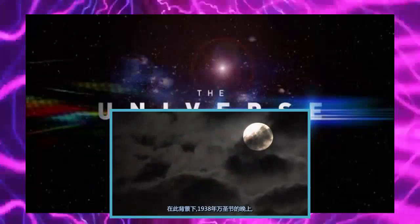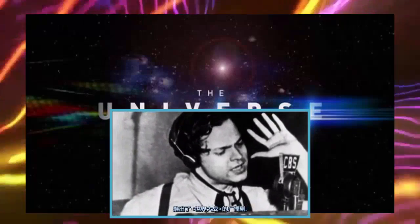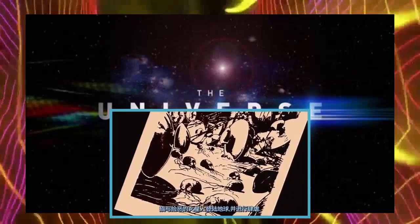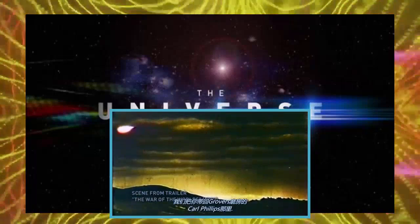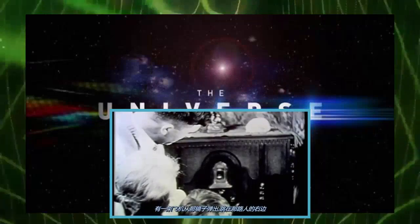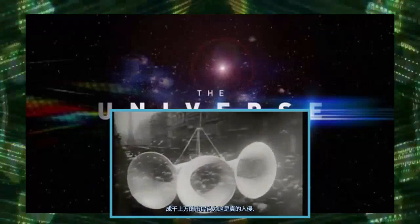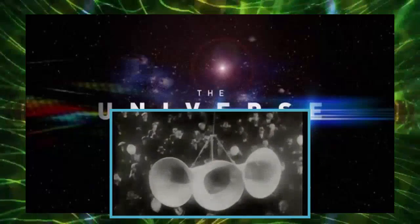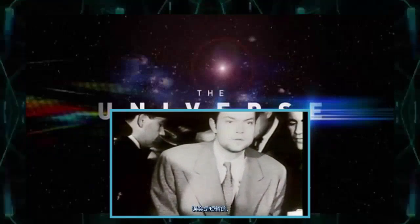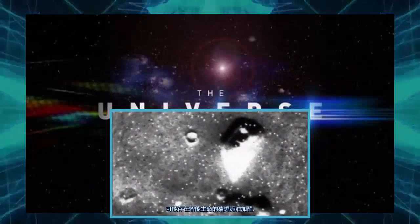Against this backdrop, on Halloween night 1938, a young actor named Orson Welles broadcast a dramatization of War of the Worlds, a novella by H.G. Wells, in which sinister Martians land on Earth and wreak havoc. Thousands of citizens believed the invasion was real. The misunderstanding was short-lived, but even so, the broadcast only served to fuel public speculation about potential intelligent life on Mars.